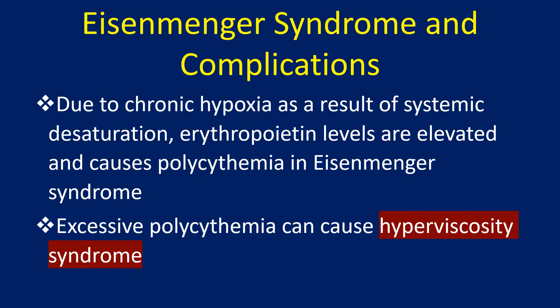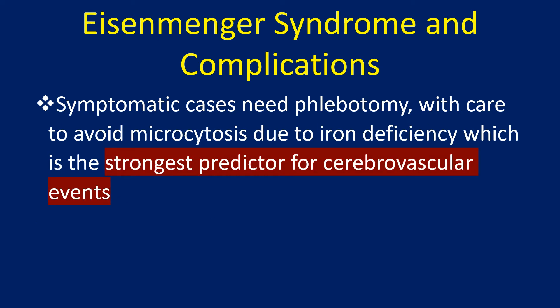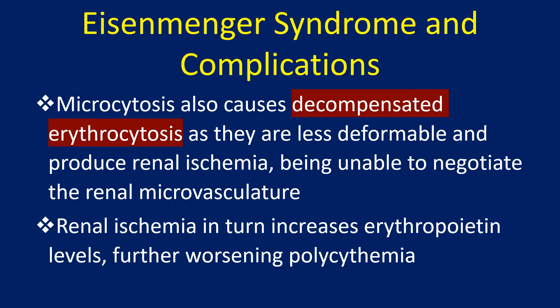Due to chronic hypoxia as a result of systemic desaturation, erythropoietin levels are elevated and cause polycythemia in Eisenmenger syndrome. Excessive polycythemia can cause hyperviscosity syndrome. Symptomatic cases need phlebotomy, with care to avoid microcytosis due to iron deficiency, which is the strongest predictor of cerebrovascular events. Microcytosis also causes decompensated erythrocytosis as the cells are less deformable and produce renal ischemia, being unable to negotiate the renal microvasculature. Renal ischemia in turn increases erythropoietin levels, further worsening polycythemia.